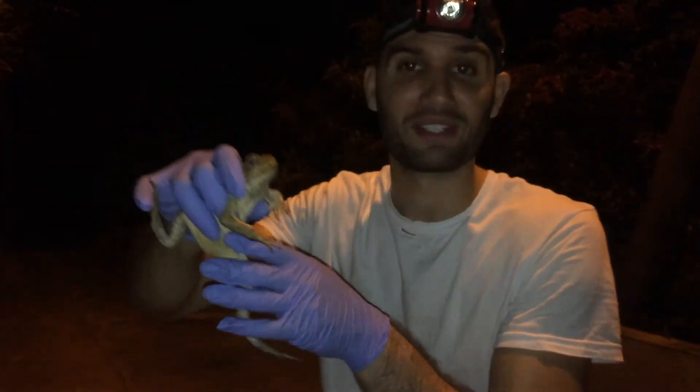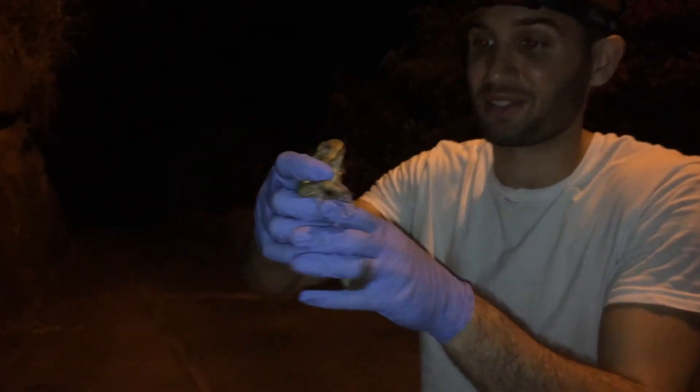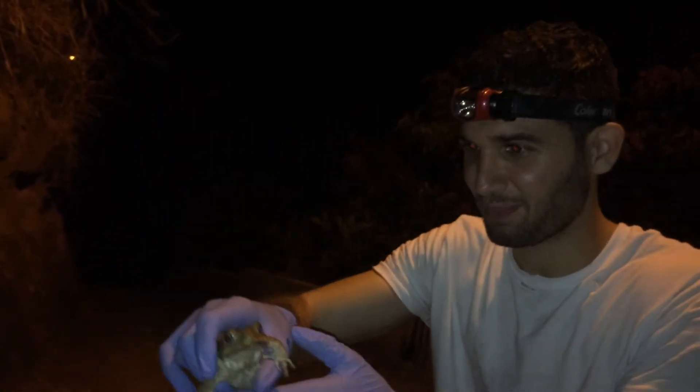This is Rhinella marinus, a cane toad. Believe it or not, this large toad actually gets quite a bit bigger than this. It's a very interesting species with a pretty neat backstory.